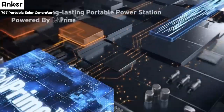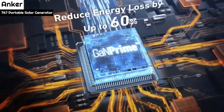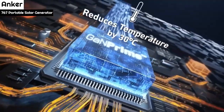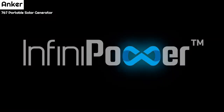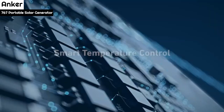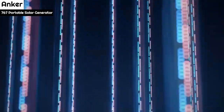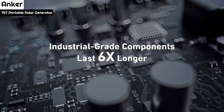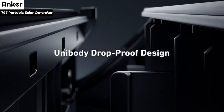The generator has 12 ports: four AC, one TT-30, two car ports, three USB-C, and two USB. It lasted for several days after heavy use, including powering dual monitors, air fryer, blender, and charging small electronics. A digital display shows input, output, the remaining battery percentage, how many more days it will last at the current output, and what ports are being used. The ability to control the power station remotely via the Anker app is impressive.